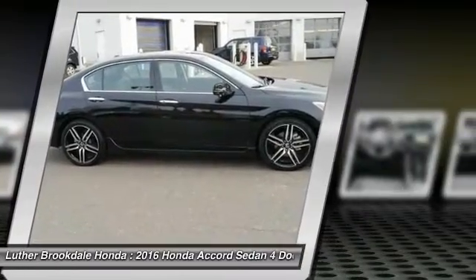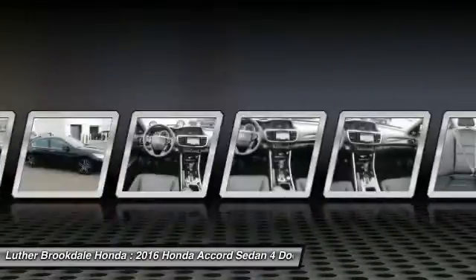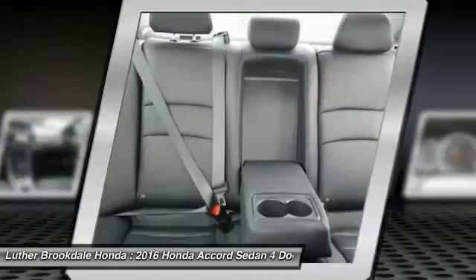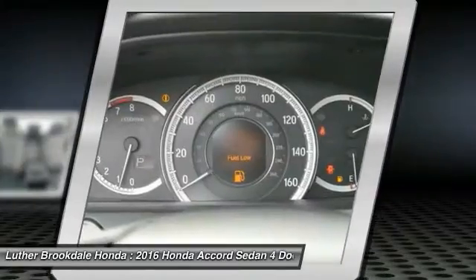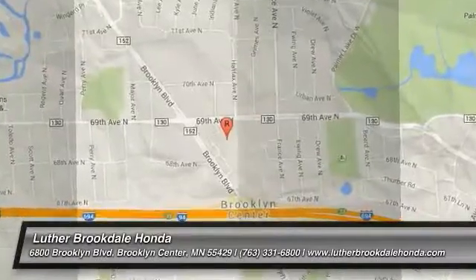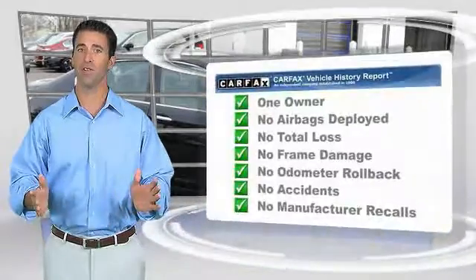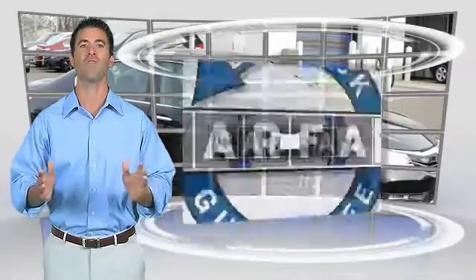Wouldn't you look great in this vehicle? Stop in today and see for yourself. This is a one-owner vehicle with the Carfax Vehicle History Report. Be sure to find a complimentary copy of this report online or contact the dealership. This vehicle qualifies for the Carfax buyback guarantee.